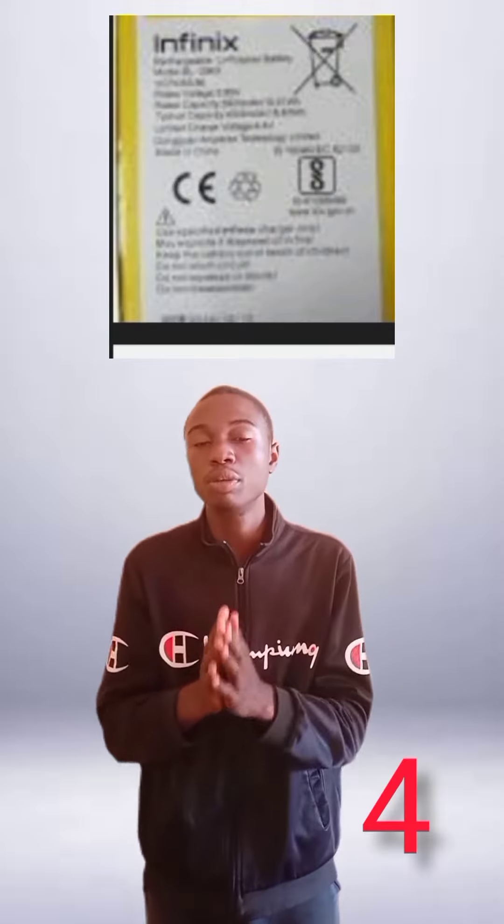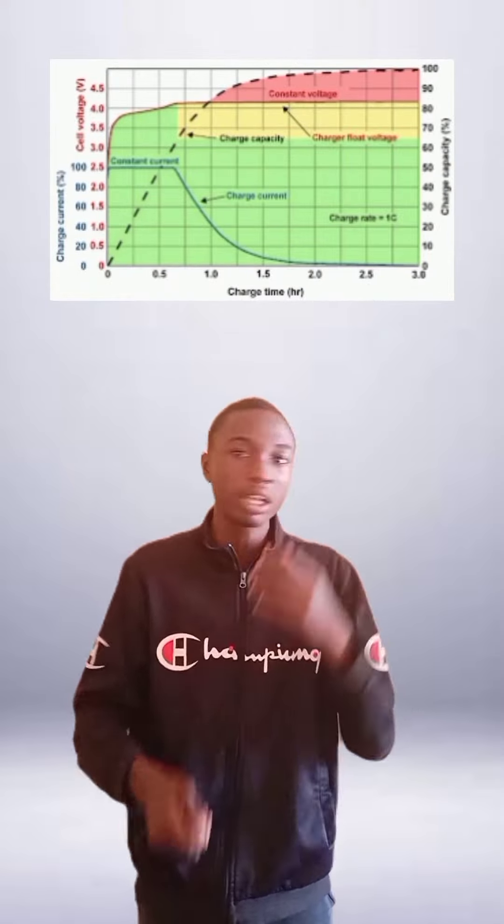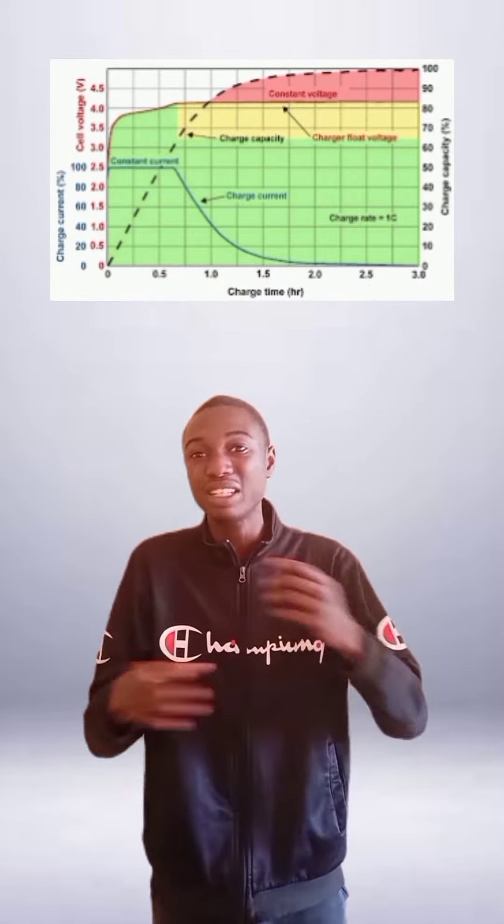Number 4 on this list: don't charge your phone every time. When you charge your phone constantly, it's actually reducing the life cycle of your phone battery. When your phone is at 90%, it's okay — don't plug it back in and charge it every time.